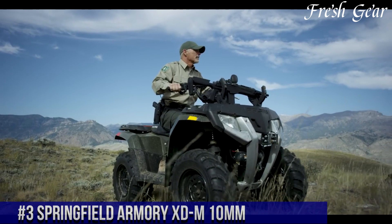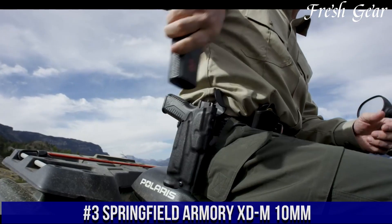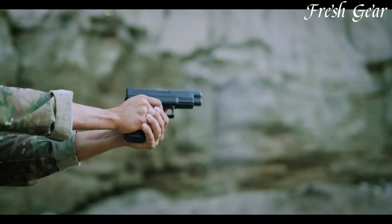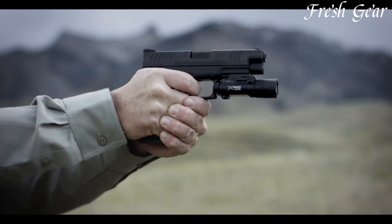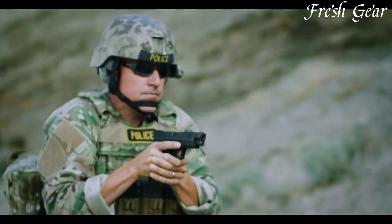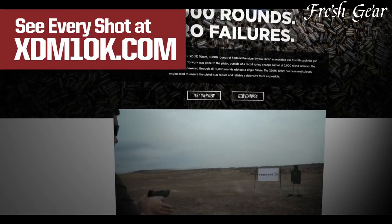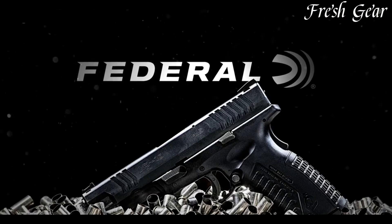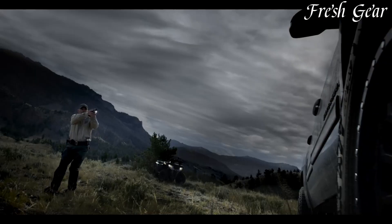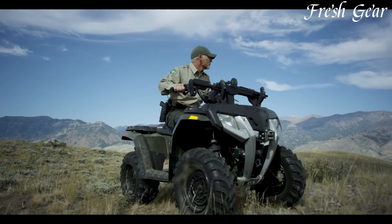Number 3. The Springfield Armory XDM 10mm is a versatile and powerful handgun designed for those who demand exceptional performance. Chambered in the hard-hitting 10mm Auto cartridge, this pistol delivers potent stopping power and excellent accuracy. The XDM 10mm features a full-size frame with a 4.5-inch match-grade barrel, offering a perfect balance of size and shootability. Its ergonomic grip design and interchangeable back straps ensure a comfortable and personalized fit for any shooter. The pistol incorporates a fiber-optic front sight and a fully adjustable rear sight, allowing for rapid target acquisition and precise aiming.